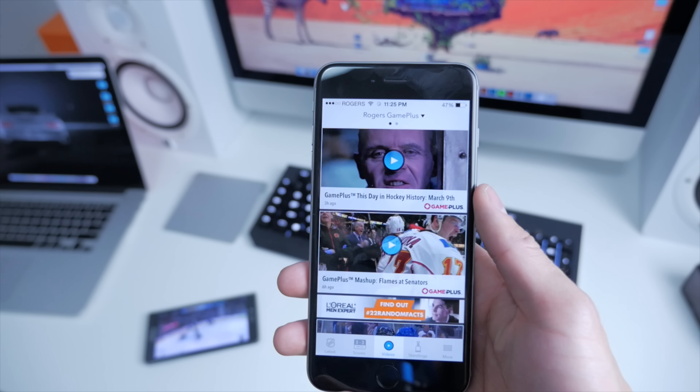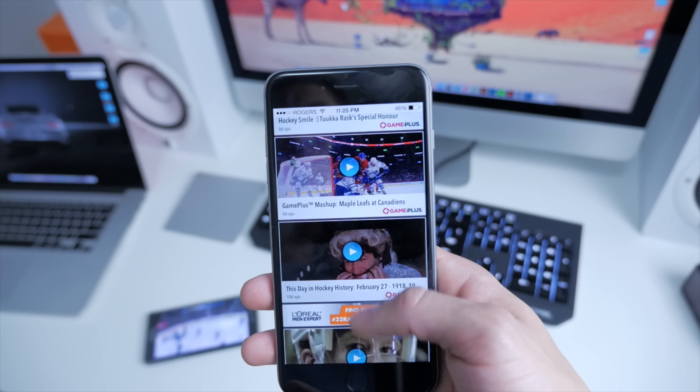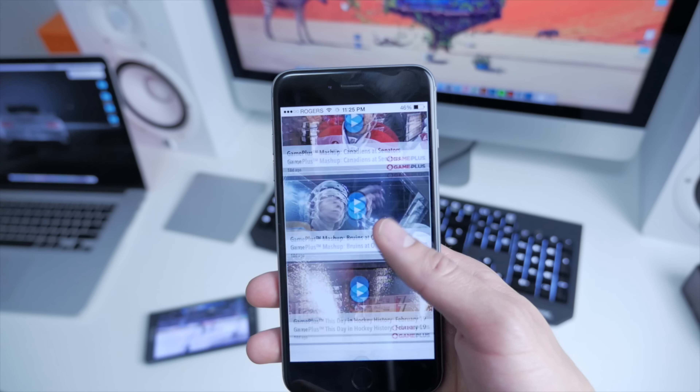Next up, we've got the Video section, which has a few behind-the-scenes clips, some special angles — and it's not just highlights. You can scroll through and see what you want to watch.